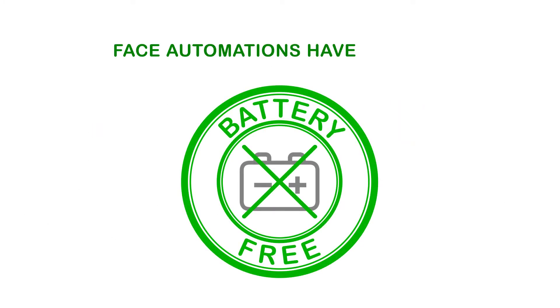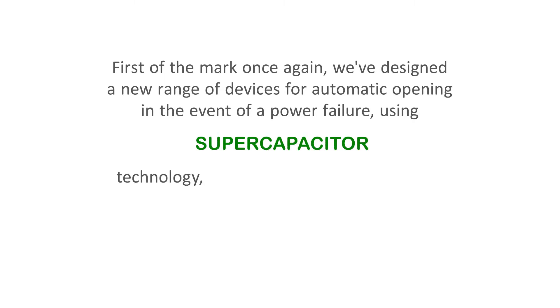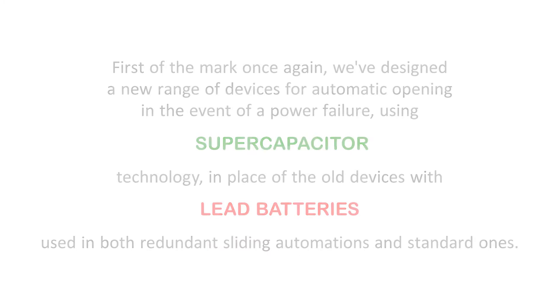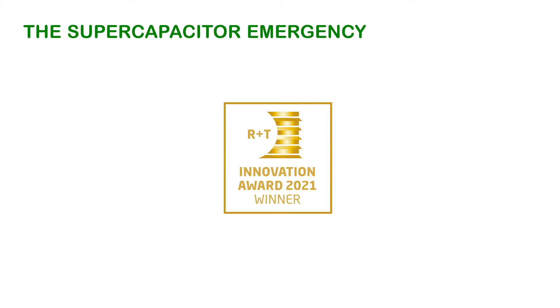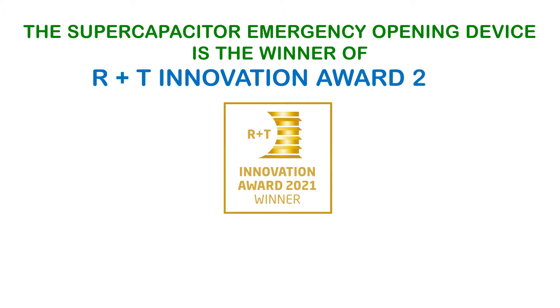FACE automations have become battery-free. First off the mark once again, we've designed a new range of devices for automatic opening in the event of a power failure using supercapacitor technology, in place of the old devices with lead batteries used in both redundant sliding automations and standard ones. The supercapacitor emergency opening device is the winner of the R+T Innovation Award 2021.